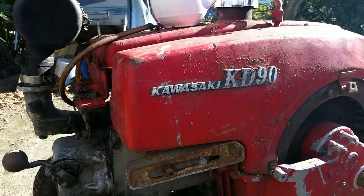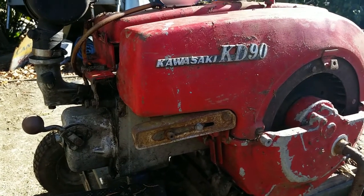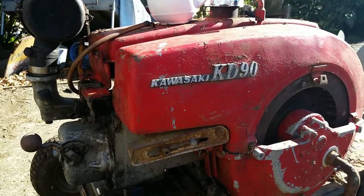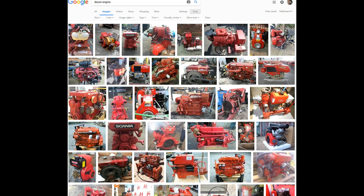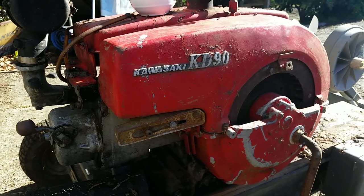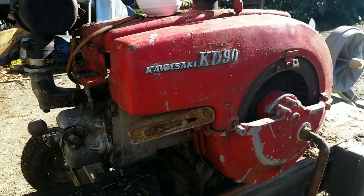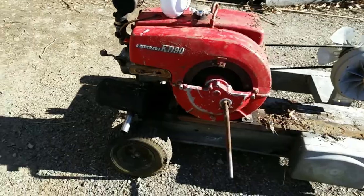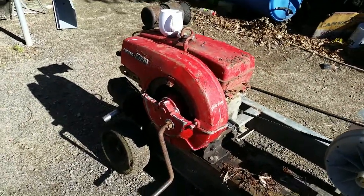The badge says Kawasaki KD90 but that was a motorbike in the 1970s. Googling the serial number gives us nothing — not on the internet. Googling Kawasaki KD90 just gives us small Japanese trail bikes. Cutting and pasting a photograph into Google image search only gives us other red agricultural-looking things like tractors, lawnmowers, or rotary hoes. It's a pretty clever search engine but it's not giving us anything.